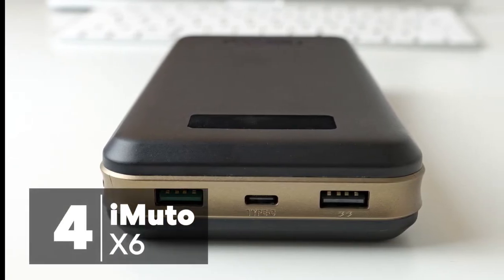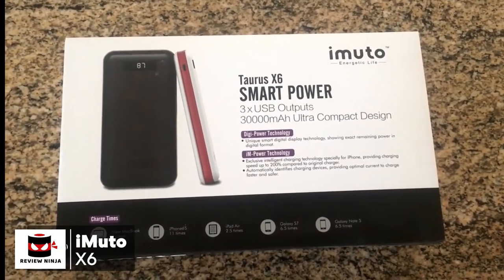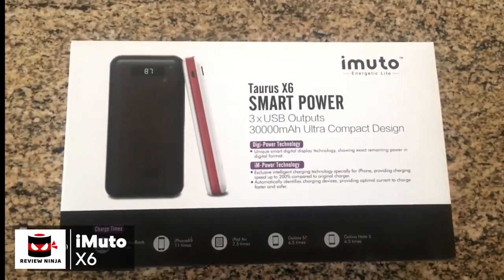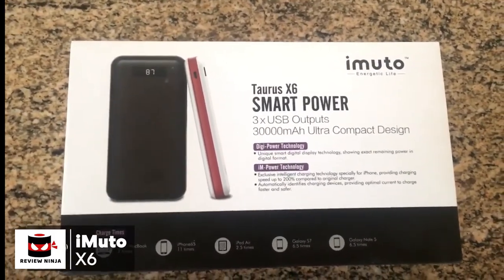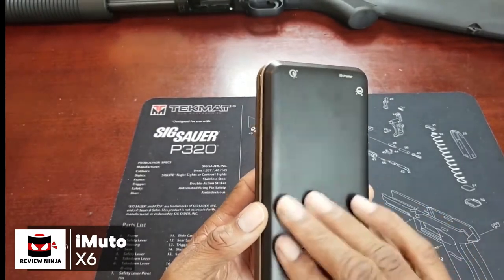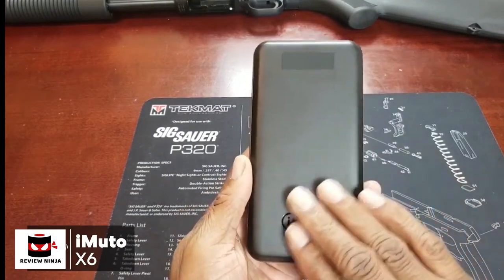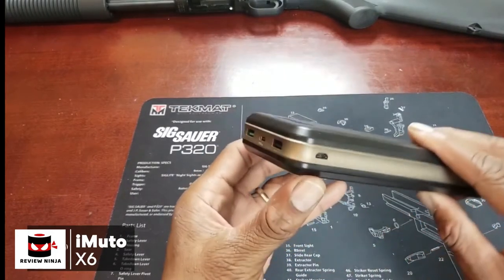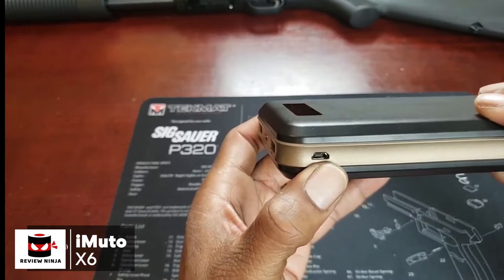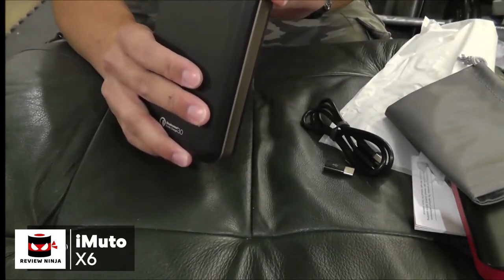At number four is the iMuto 30,000 milliamp hour Portable Charger X6. It packs a powerful punch and should handle all your portable charging needs. Design-wise, it has a two-tone shiny plastic body with a band of bronze plastic running around the outer edges. The front side features an LED power indicator and the iMuto logo etched into the plastic. It measures 6.8 by 3.4 by 1.2 inches, weighs 1.5 pounds, feels solid and well-made, and comes with a USB charging cable and a sleek carry case.